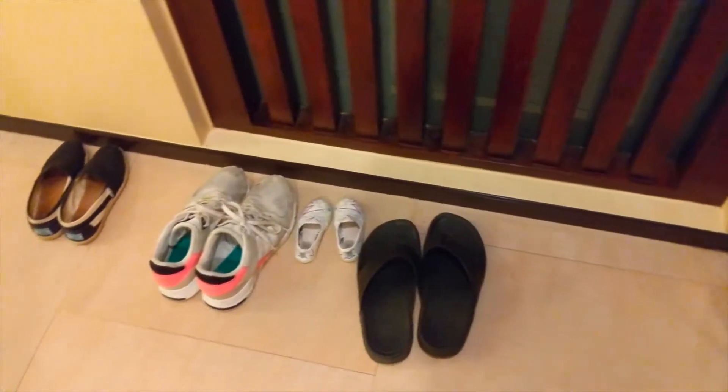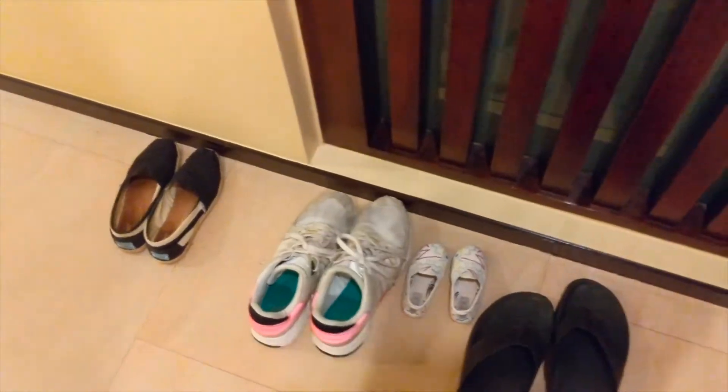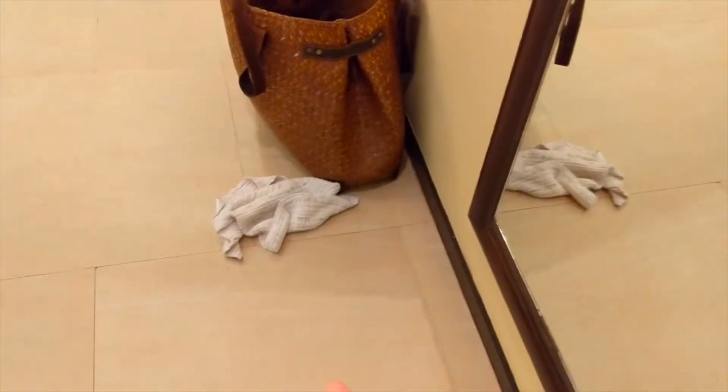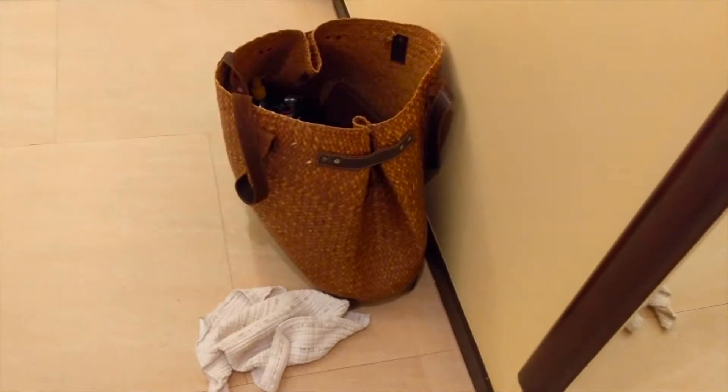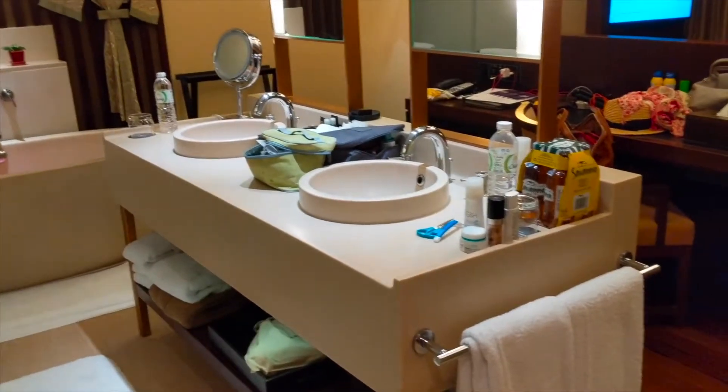We just got back from dinner. One of the things we talked about in this video was to check out how well they do with turndown service. So let's compare what you saw in the before video. The three shoes we just came in with were put back in place, and everything seems well organized. Some personal items were left untouched, which is fine — they don't want to touch our stuff and want to be respectful.